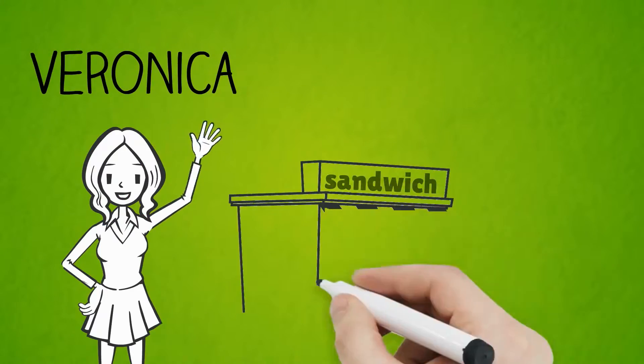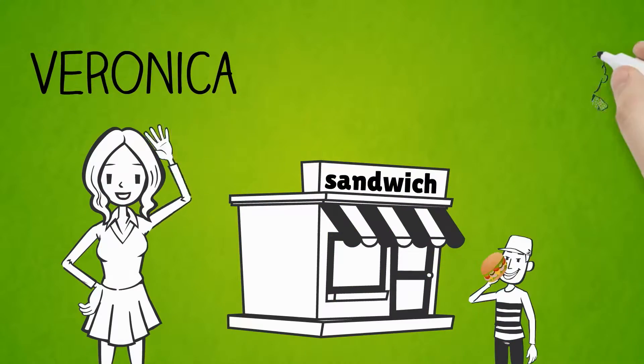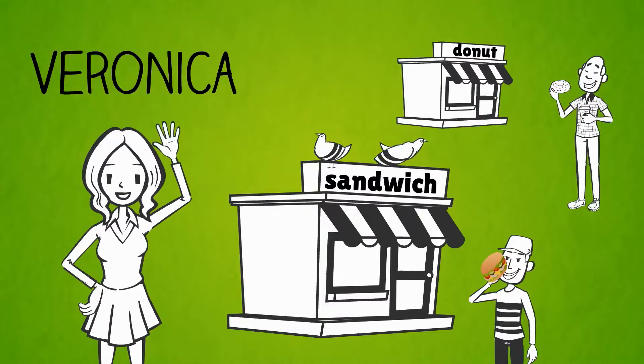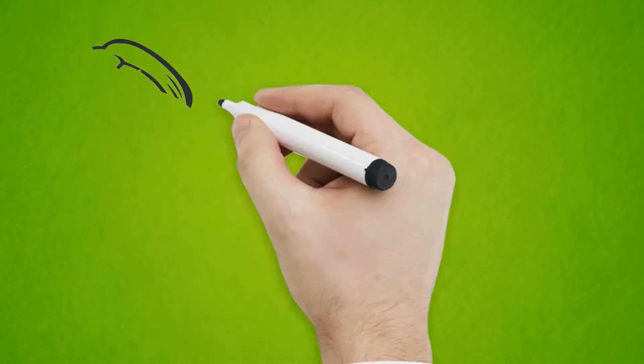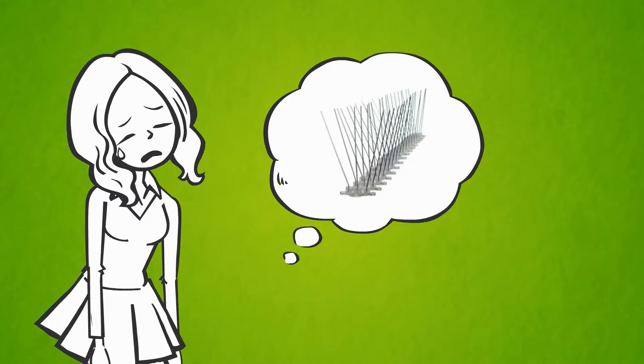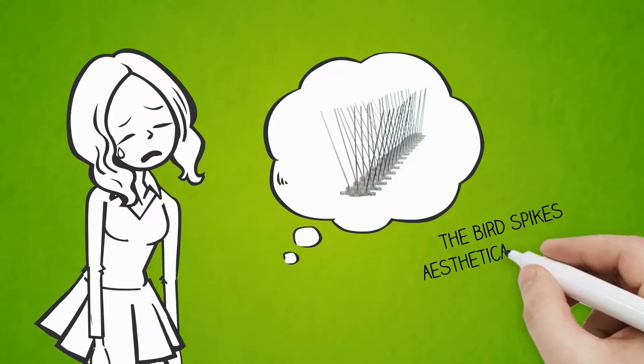Veronica just opened a Subway sandwich store and her neighbor has a donut store. Birds have started to roost on both of their signs and behind the sign brackets. Veronica had no idea what to do — she thought about using bird spikes on the top of the signs, but unfortunately bird spikes would not look aesthetically nice.